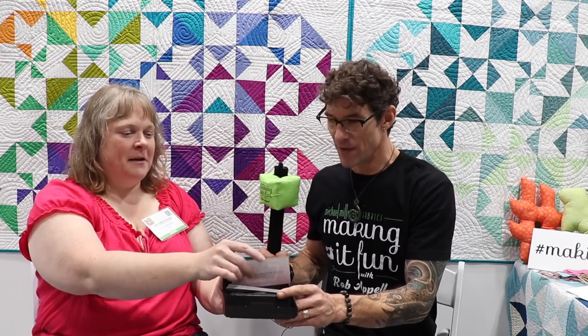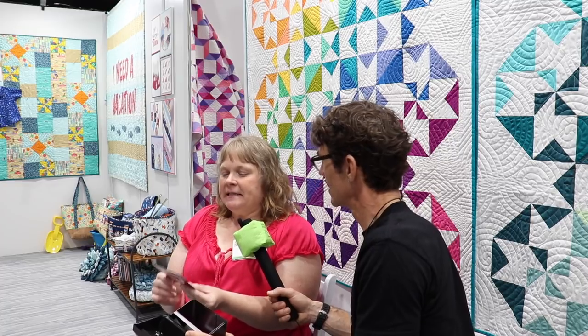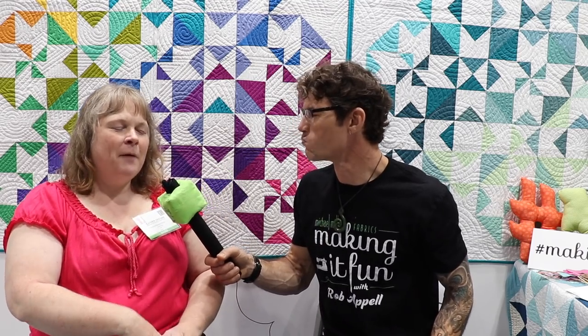I don't feel like you like that question much. Would you like another pull? You certainly can — I'm making the rules as we go. Favorite guilty pleasure television show. Oh my goodness, this is ridiculous — look at her, she's laughing at me. Oh, because she knows the answer. The world's okayest quilter knows the answer. She made me start watching it. I watch Riverdale.